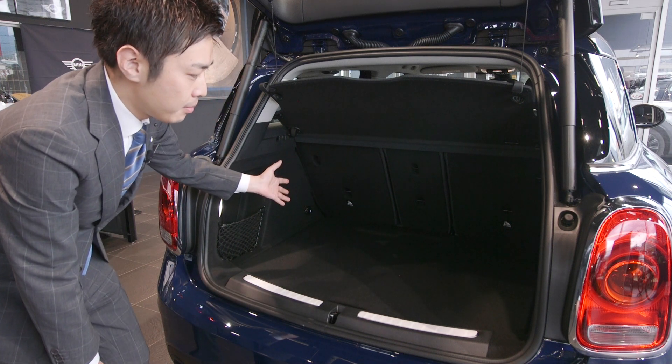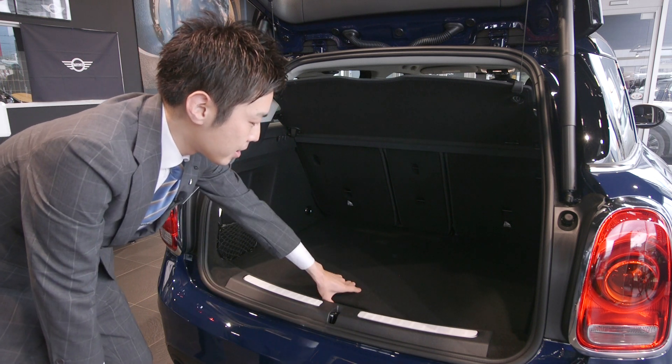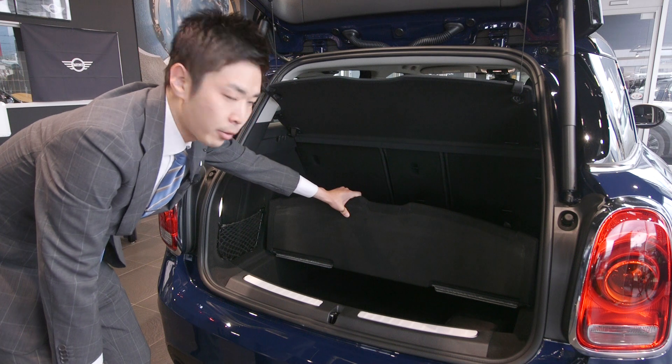このように、ミニクロスオーバーは、全車種の中で最大のトランク容量を誇っております。また、下にも収納スペースがありますので、細かなものはこの中にしまっていただくことも可能になります。